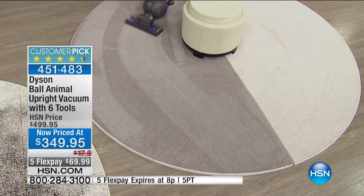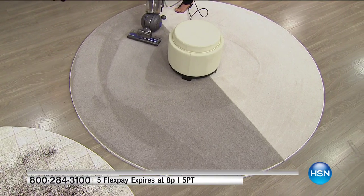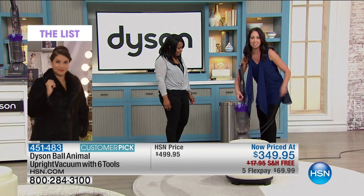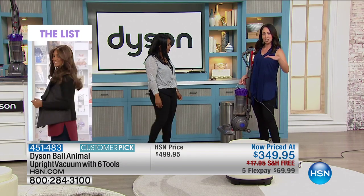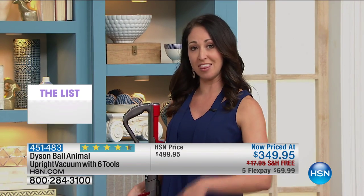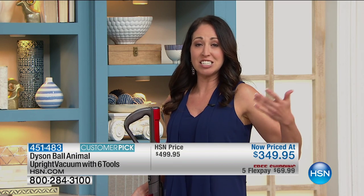I want you to see how quick you can now zip around your furniture. I was reading some of the reviews on this very vacuum today, and one of the ladies said she replaced her old Dyson vacuum with this one. She'd had it for 13 years — and she replaced it because she wanted one that was more maneuverable and lighter weight. The other one was still working.